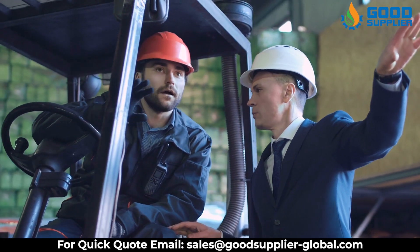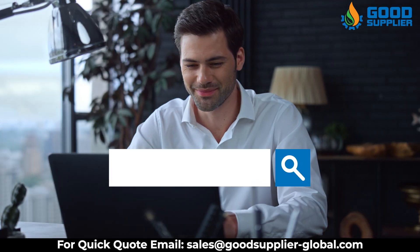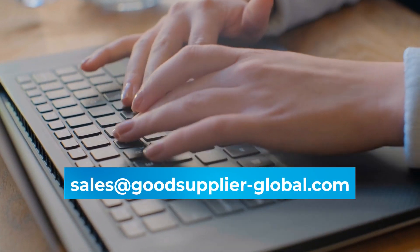At Good Supplier, you will find that high quality and speed of delivery meets lower prices. Visit our website at goodsupplierglobal.com and contact us with your order at sales@goodsupplier-global.com.